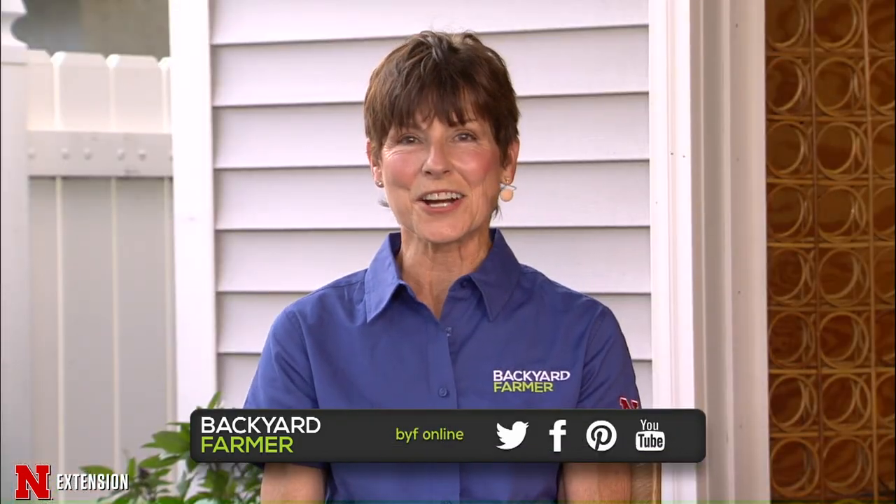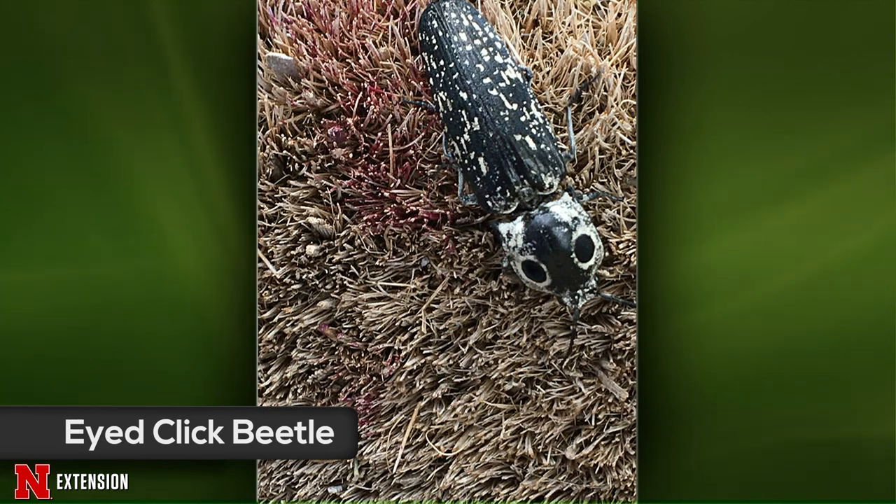Kyle's first picture question comes from Cozad — an insect found crawling on a viewer after she'd been harvesting beets. This is an eyed click beetle, named for the two eye spots behind the head. Click beetles have a mechanism that makes a click sound and flips them into the air to right themselves. They're generally beneficial — the larvae feed on wood-boring grubs of other beetles.